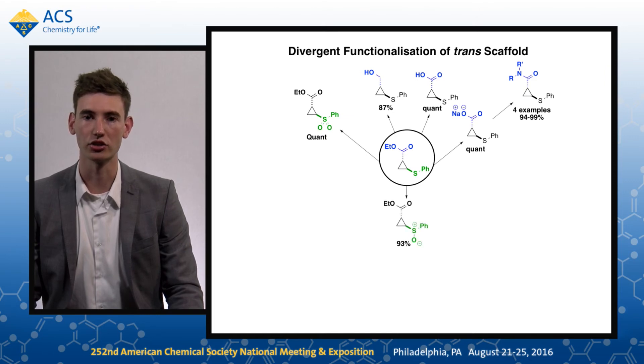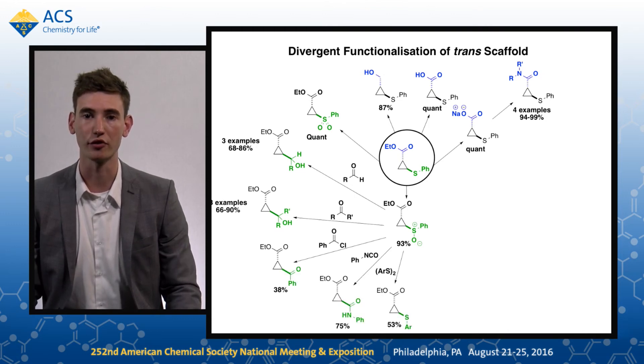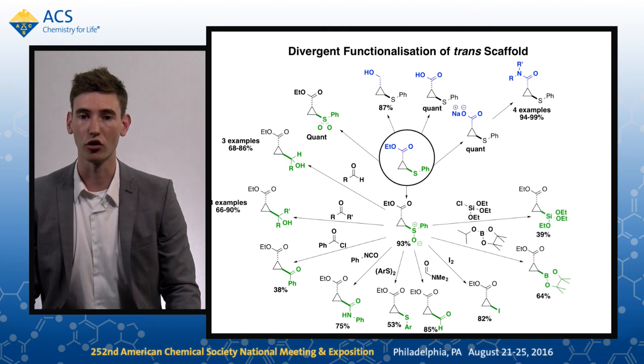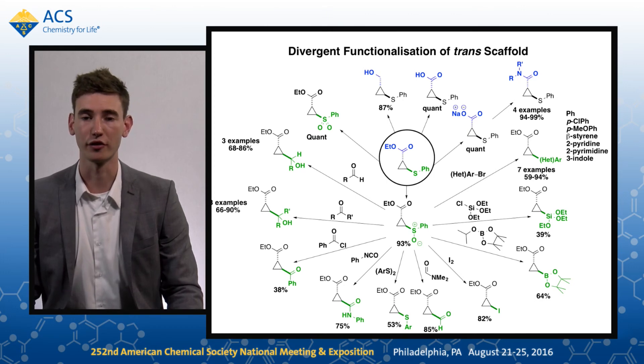It can oxidise the sulfide to the sulfone or the sulfoxide, where the sulfoxide can undergo sulfoxide-magnesium exchange. We can trap with a variety of electrophiles, including aldehydes, ketones, acid chlorides, isocyanates, disulfides, DMF, molecular iodine, dioxaborolanes, and silyl chlorides. They can also be used in the Negishi cross-coupling and trapped with a variety of aryl or heteroaryl halides.